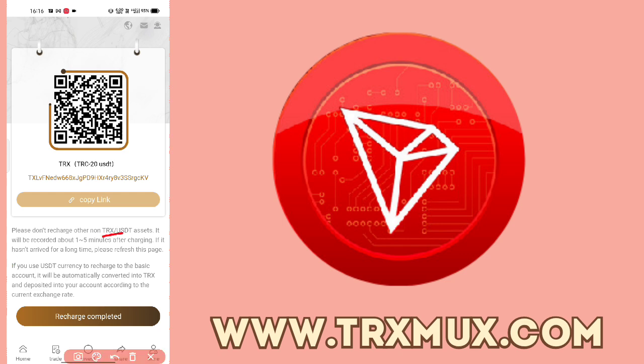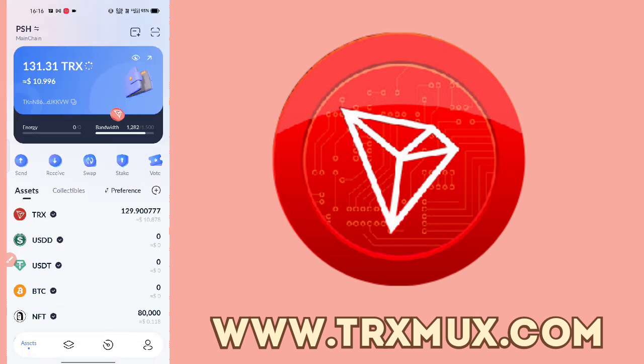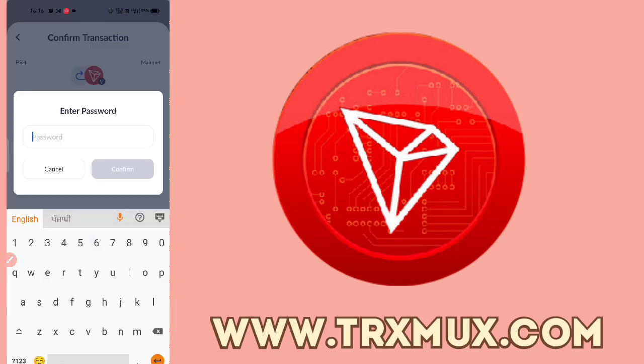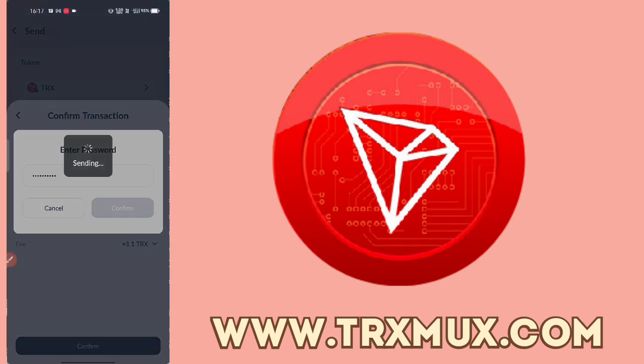You can recharge in TRX or USDT and it completes in 1 to 5 minutes. Refresh the page if it takes a little longer. If you recharge in USDT it will automatically convert to TRX. Copy the wallet address, open your wallet that holds TRX, tap the receiving address, tap next, and fill in the amount. I will demonstrate with 20 TRX.